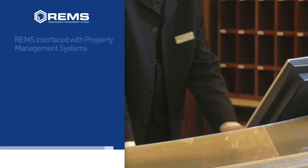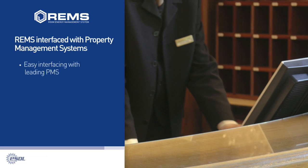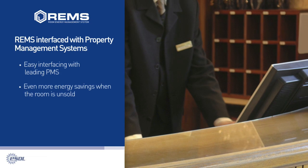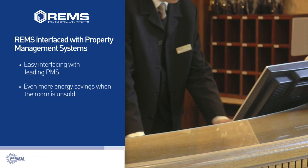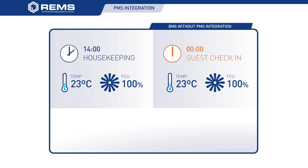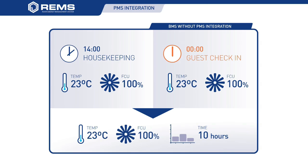REMS interfaced with Property Management Systems: REMS can be interfaced to property management systems such as Opera or Fidelio, giving property managers even more energy savings when the guest room is in an unsold status. Consider a guest who will be checking in at midnight. Housekeeping would have the room ready by 1400 hours, and the room would be set to a temperature as requested by the guest at booking time, or to the standard the hotel management selects as optimal for guest comfort — for example, 23 degrees Celsius. This means that from the moment housekeeping leaves the room to when the guest enters, the room will have been cooled to 23 degrees Celsius for 10 hours.